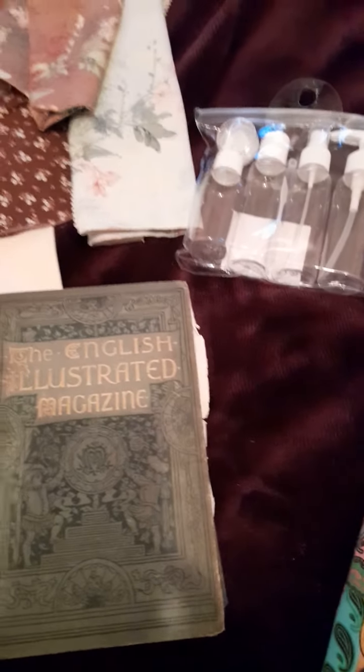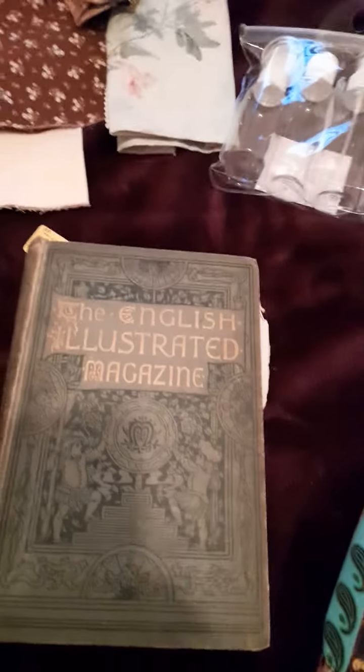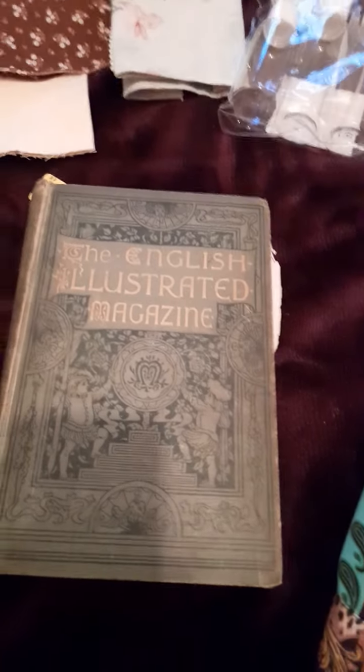So that's basically the whole haul. My debit card doesn't look too healthy for it, but you've got to splash out sometimes, ain't you, girls?